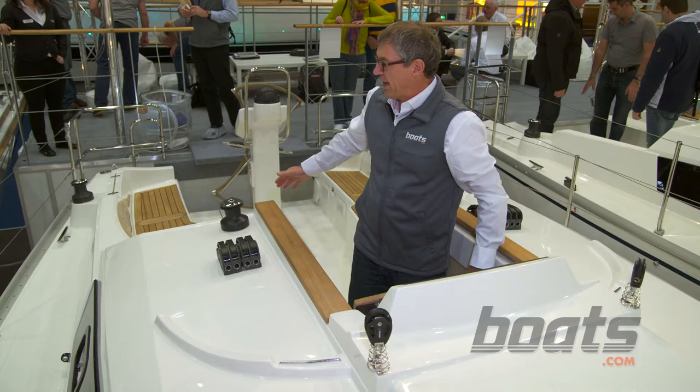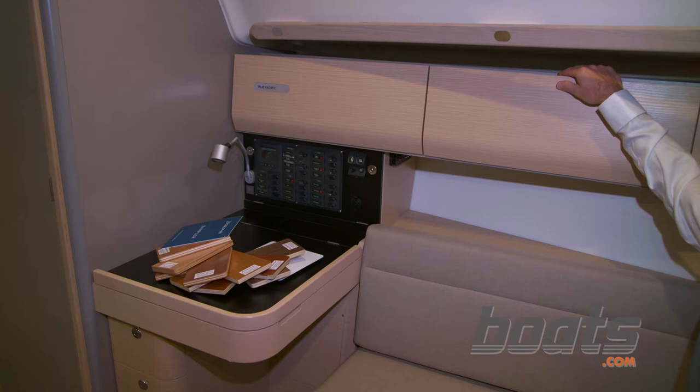The boat offers plenty of storage space and cubby holes, like this one that opens downwards.